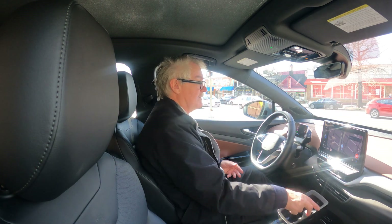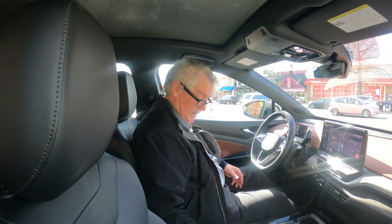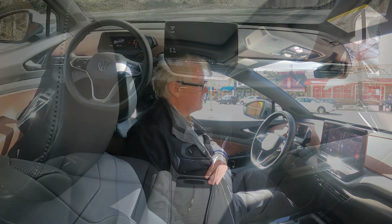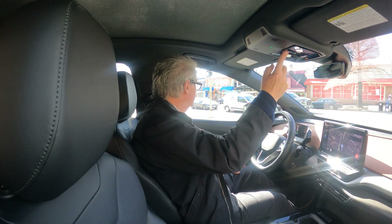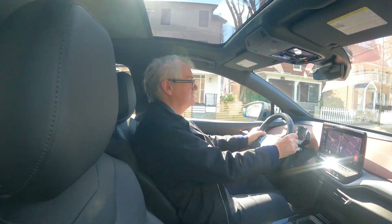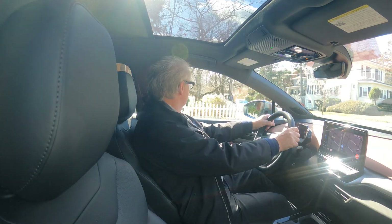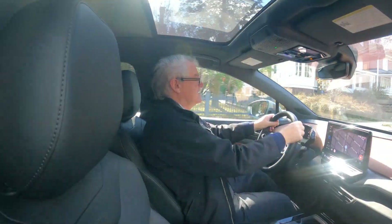There are two cup holders, and if you don't want them, you can pull them out and make it a cubby area. There's another cubby area in the back, and two USB-C outlets here. There's a nice tambour-style close. The interior is nice — it has a sunshade up top that you can move back. It's very, very quiet. You hear a little spaceship-y noise, but not much — certainly more when you put it in reverse. It's very easy to drive, and the steering wheel has a nice feel to it.